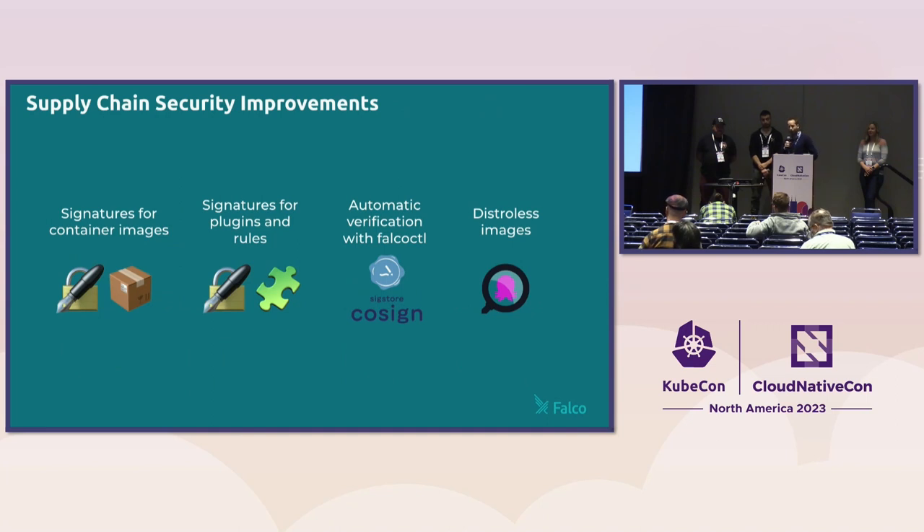As usual, I love improving the security of the Falco project itself — this is never-ending work. This time we worked a lot on supply chain security: we created signatures for not just container images but also plugins and rules that we distribute. To do this we use cosign, which is a popular technology nowadays, for good reasons. We also added a distroless image so that you can have a Falco image that runs in your system with zero CVEs, because it has much less surface area. I'll pass to Carlos who is a maintainer for some of these cool projects.